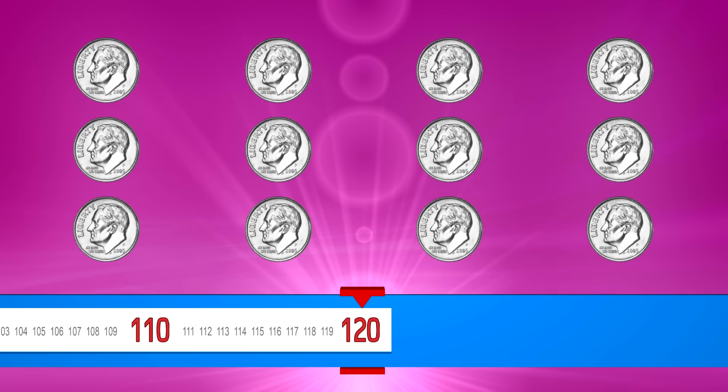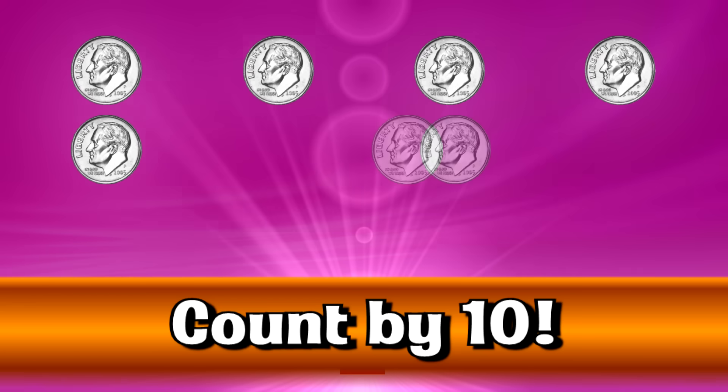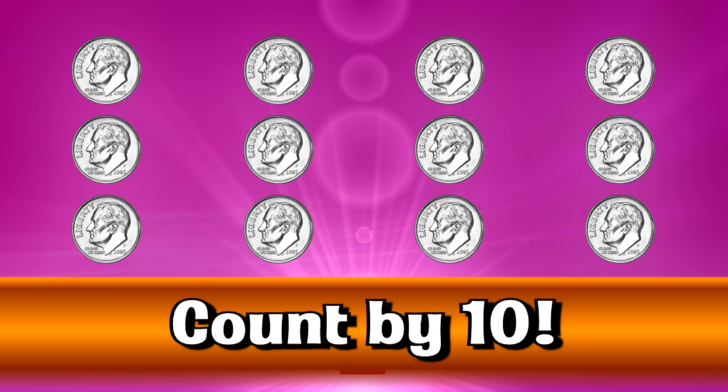Let's go even faster. Ten, twenty, thirty, forty, fifty, sixty, seventy, eighty, ninety, one hundred, one hundred ten, one hundred twenty.